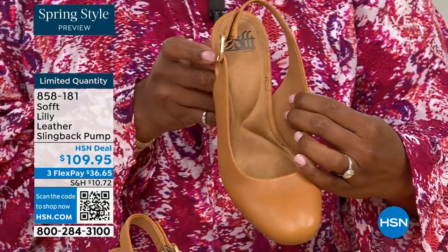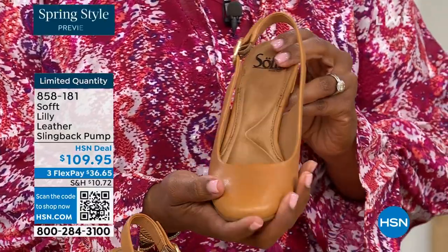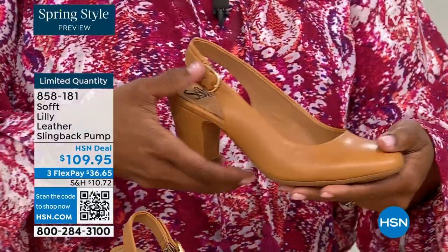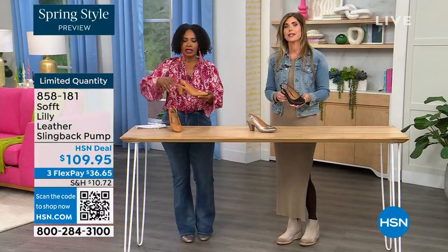If my feet aren't happy, no one's happy — and you can see it a mile away. I say when a woman's feet hurt, you can see it a mile away because you walk differently, your posture is horrible. I worked in corporate America for a lot of years with a lot of walking around the building.